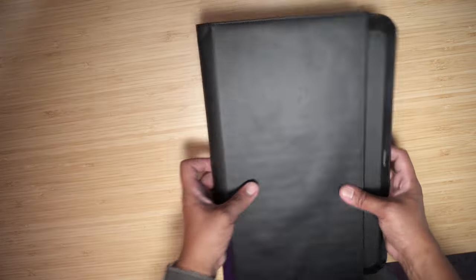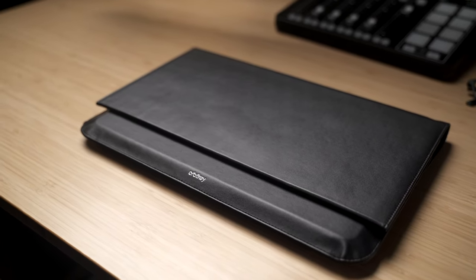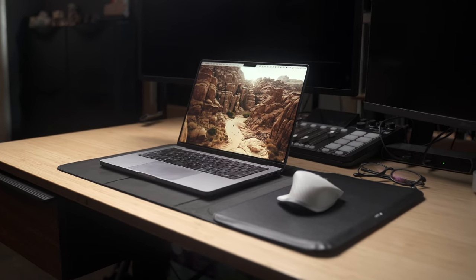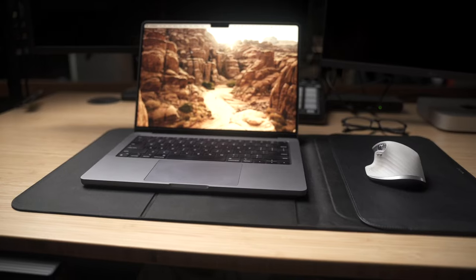The sleeve has openings on the side which let you charge your laptop even when it's in the case. It's very slim yet sturdy, offering good protection against bumps and scratches, and it's also made out of recycled materials in premium vegan leather that make it look and feel good to the touch.